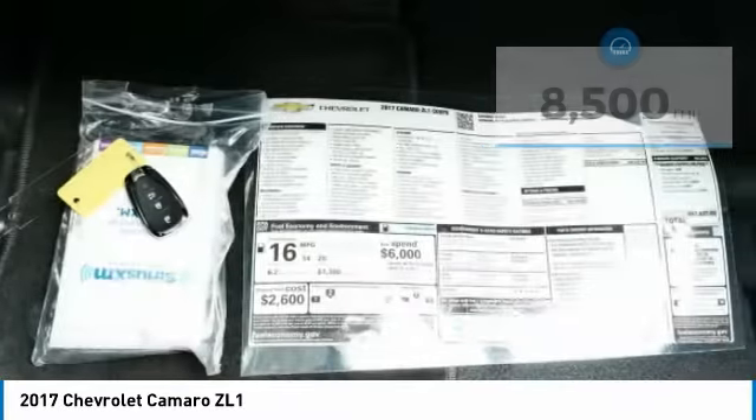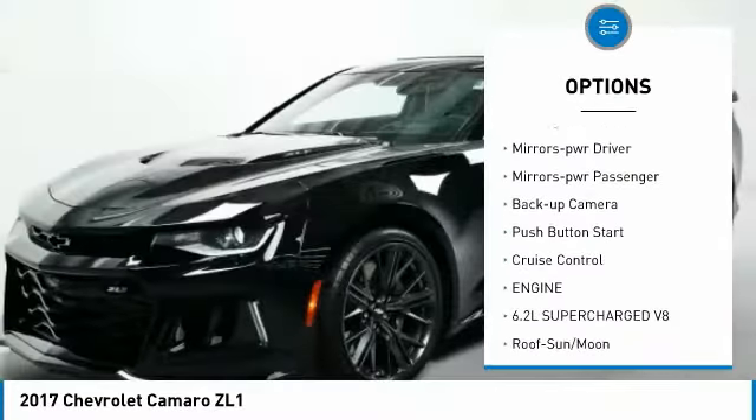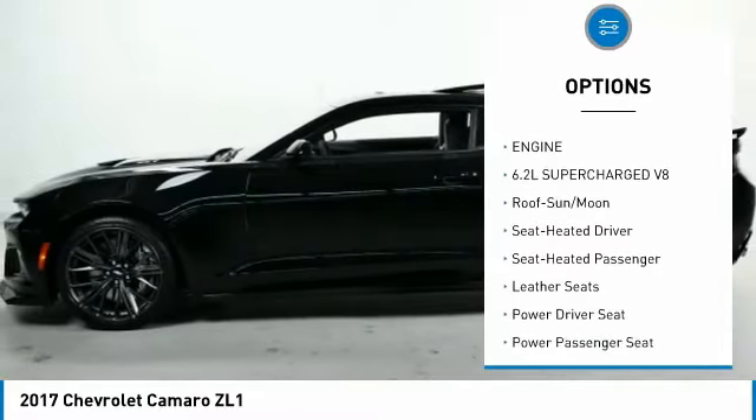Here are some of this vehicle's great options: aluminum wheels, traction control, daytime running lights, remote keyless entry, headlights auto off, mirror memory, mirrors power.